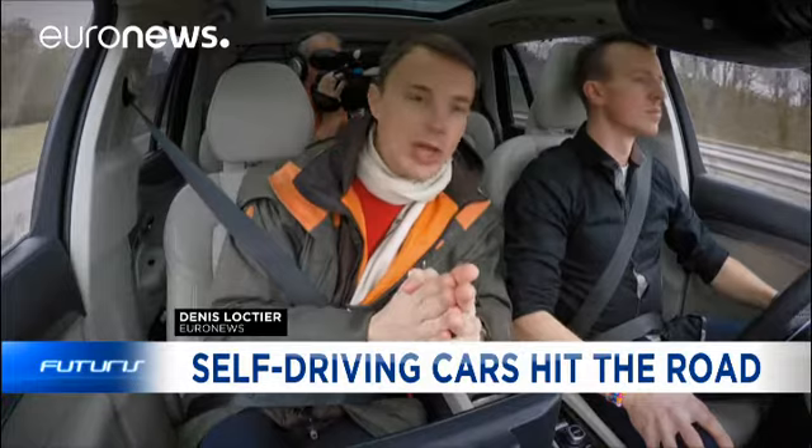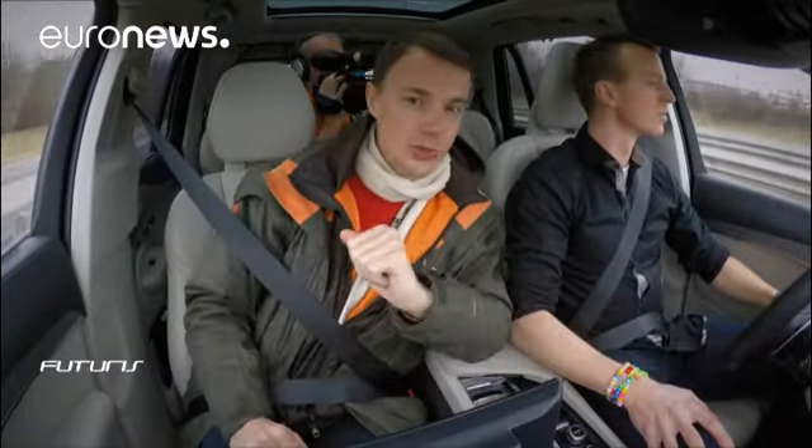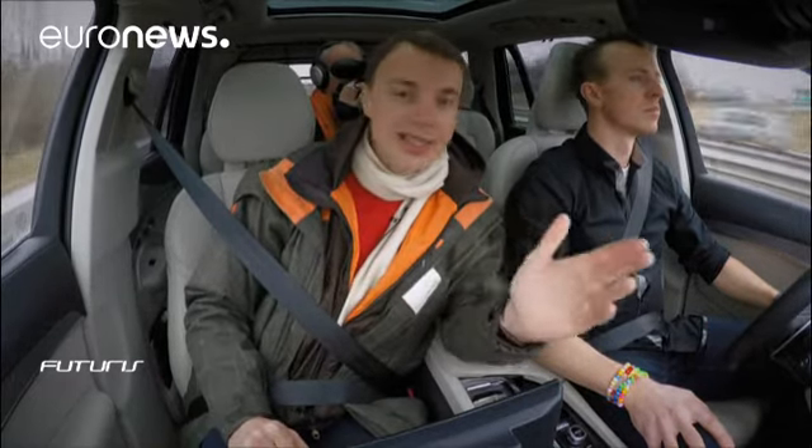Here we are, driving at 70 km an hour along a busy motorway, but nobody is holding the steering wheel. Just how safe are driverless cars, and will we really be using them in 10 years time?